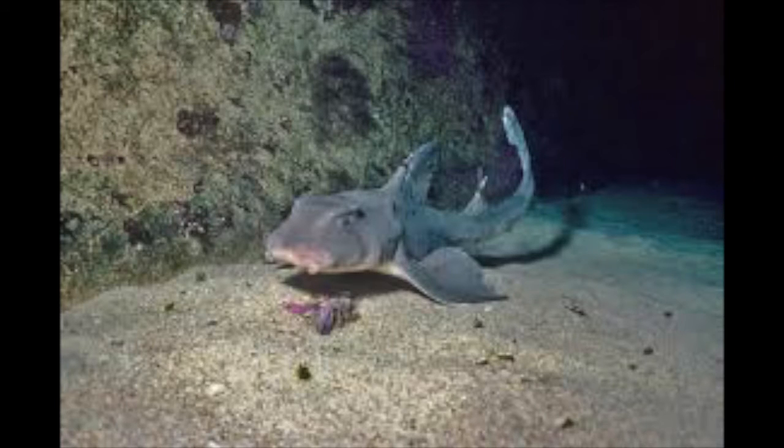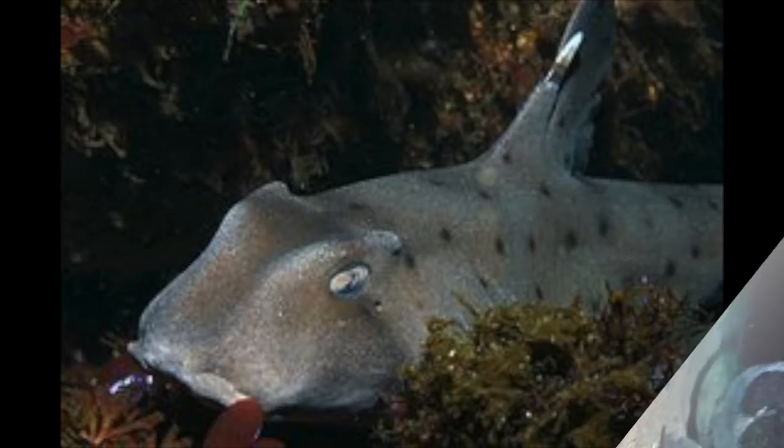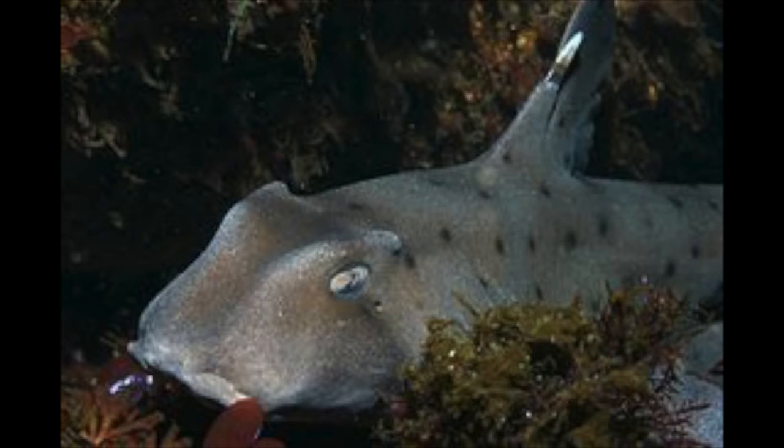Horned sharks also use their puckered lips to suck in small fish. The fact that they are slow would typically make them easy prey, but this isn't true. Hence their name — horned sharks. They have two spikes, one in front of each dorsal fin on their back. Any shark that wants to eat one will get a mouthful of spikes.